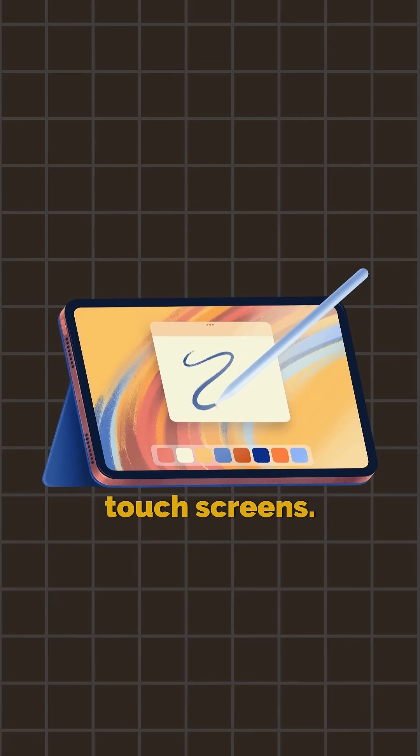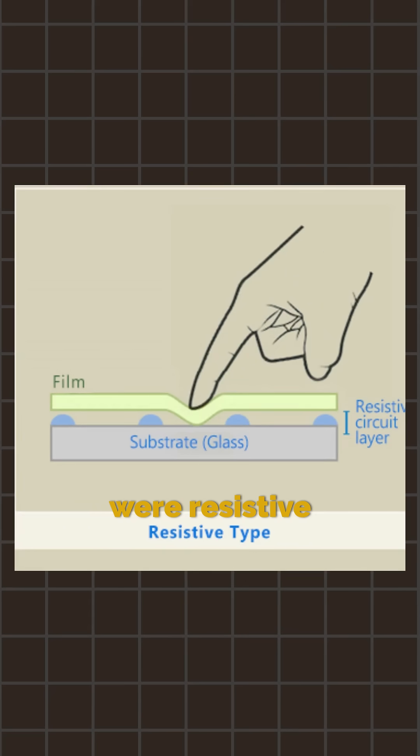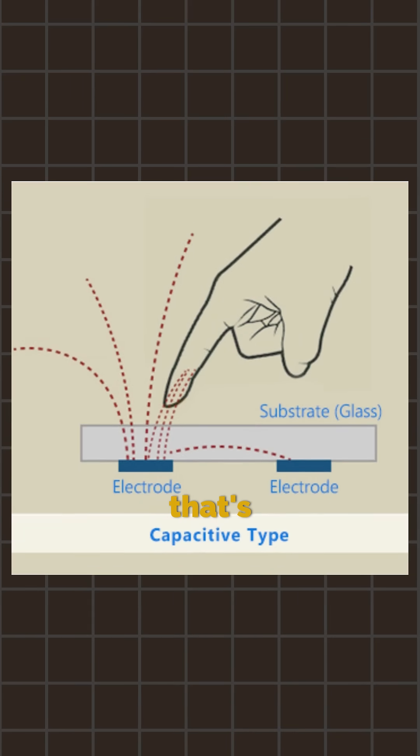It starts with two types of touchscreens. The first kind were resistive — two thin layers stacked like bread in a sandwich. You press down, they squish together, the system reads touch. Simple, but clunky. But your phone today? That's capacitive.